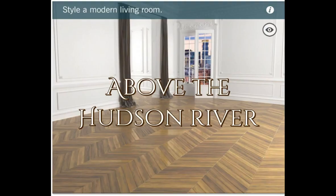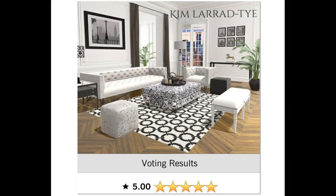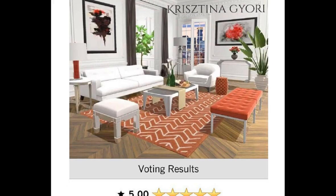The next daily is Above the Hudson River — style a modern living room. Let's see who pulled 5s out of this one. Anna, you got your 5.0 girl. I made you my thumbnail for this video — I love your design, I just think it is gorgeous. Congratulations. Kim Laura Tai, you got a 5.0 girl. I'm loving this design — you did a banged up job. Christina snuck a 5 in over here. I'm loving this — just check out this new wall art, it's just gorgeous. You did a banged up job on this design. Congrats, girl.